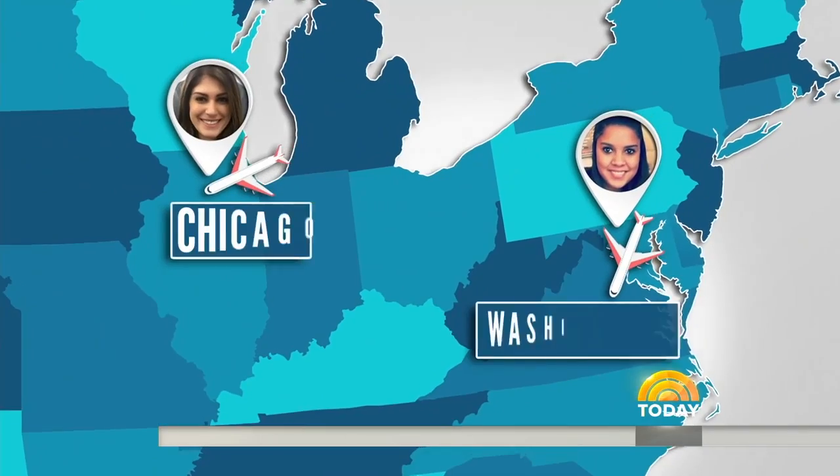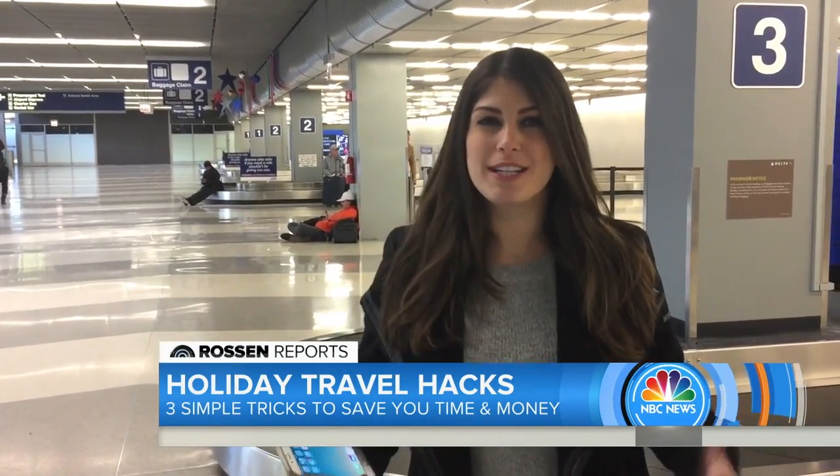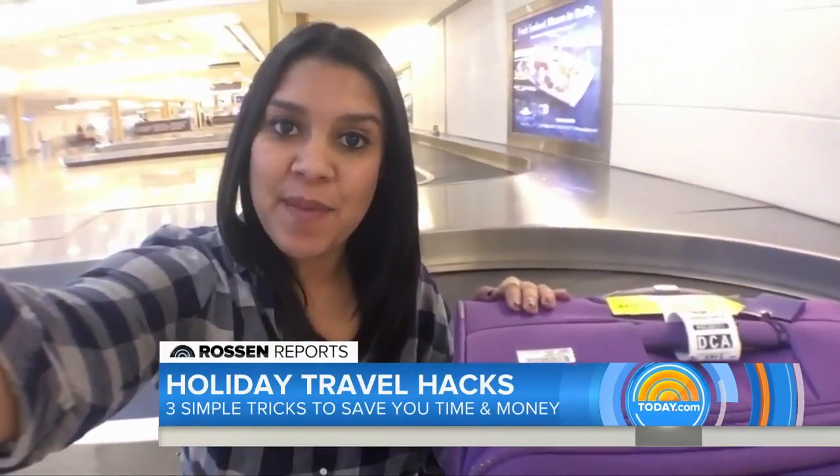And they're off, traveling hundreds of miles away from each other. Made it to D.C. Just touched down in Chicago. So I'm here at Baggage Claim, and obviously I know my big purple bag isn't coming. But the question is, does the app know where it is? So I'm going to call up the app right here, pull open the map — and look at that. There it is, right at the D.C. airport. It works. The app is right. Lindsay's bag is here in D.C. with me.